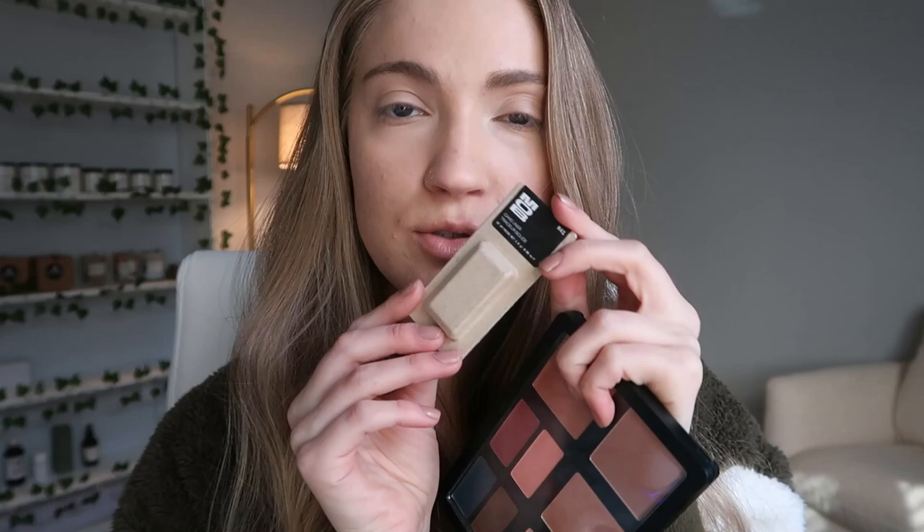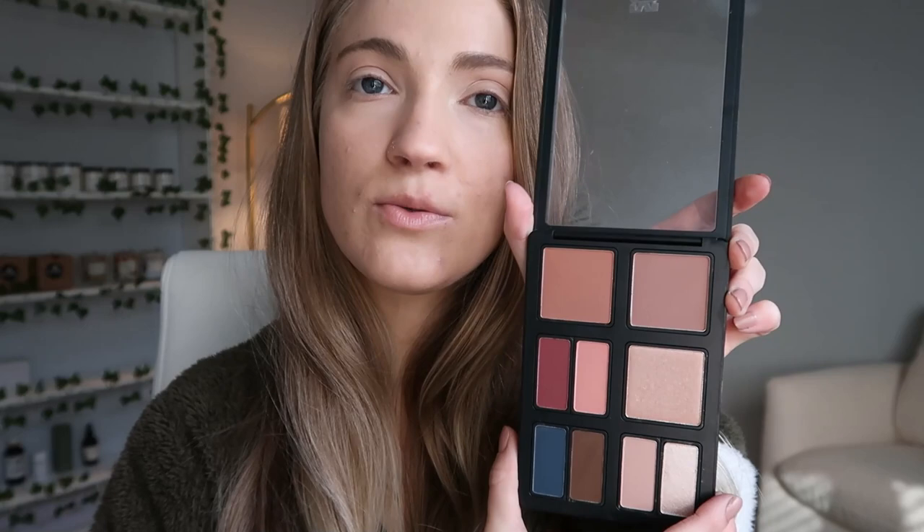Let's go ahead and get right into applying everything. They come in individual packaging — this is what the individual packaging looks like — and then you can put it into the palette that you choose. This is what the palette looks like with the selections they sent me, so you can of course pick out your individual shades. I'm going to start off by warming up my face with the bronzer. This is the shade M36 bronzer.